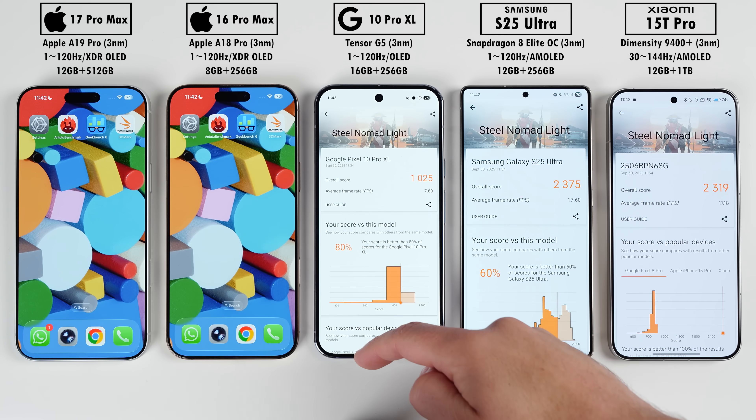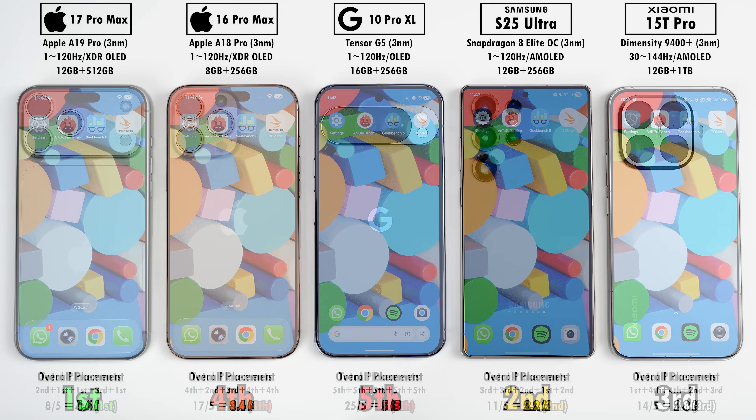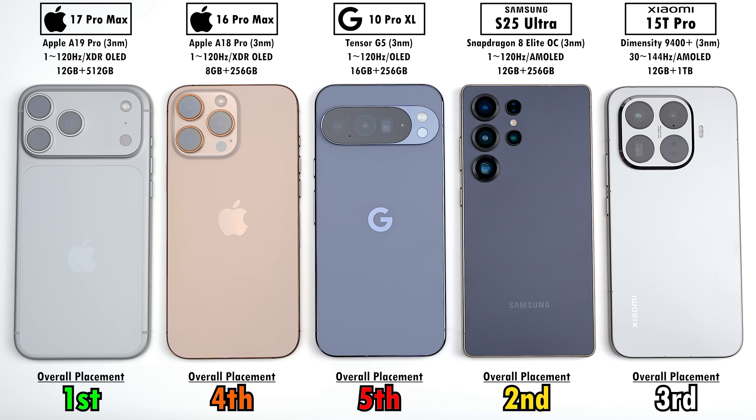Averaging placements across all benchmarks with GeekBench split into single and multi-core, the iPhone 17 Pro Max placed first overall, Samsung second, Xiaomi third, iPhone 16 Pro Max fourth, and the Pixel came last. I expected the latest iPhone to come out ahead, but things may change once Snapdragon 8 Elite Gen 5 and Dimensity 9500 devices arrive in the studio. Subscribe and stay tuned. Don't forget to check the link below for the Torras Flexline charger — this is Tech Nick, catch you in the next one.